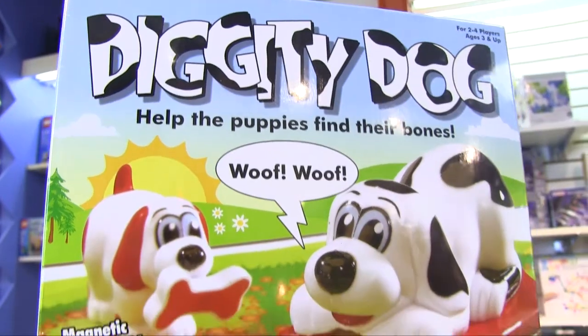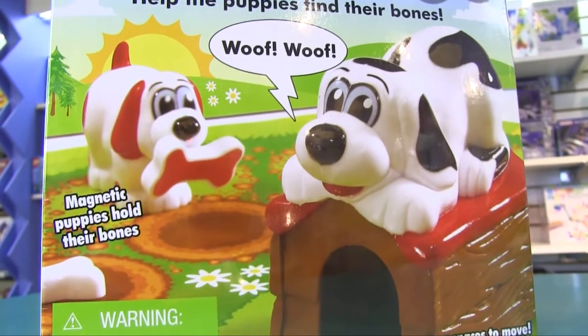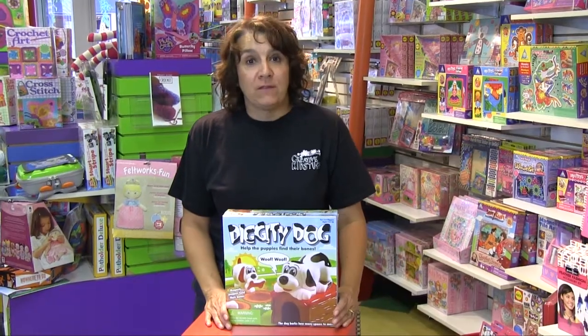Hi, I'm Pam from the Creative Kid Stuff Linden Hills store, and I'm here to tell you about Diggity Dog, which is on my list of favorites. Diggity Dog is one of my favorite first games.